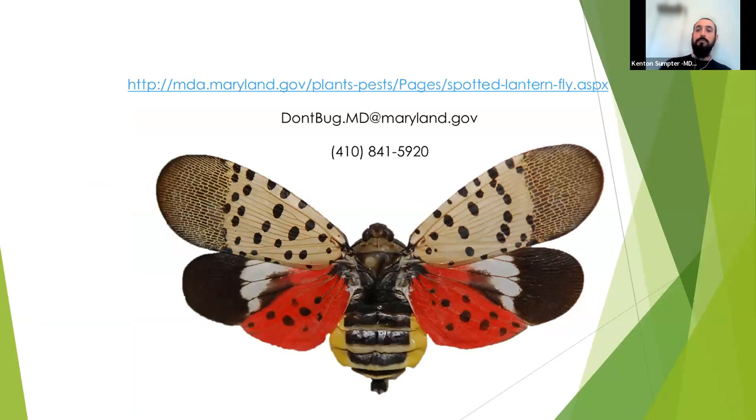To find us, search 'MDA spotted lanternfly' or go to mda.maryland.gov/spottedlanternfly. Email us at dontbug.mda@maryland.gov or call our general Plant Protection office number and you'll be directed to spotted lanternfly. That's spotted lanternfly in Maryland for 2023 — I'm happy to take any questions.